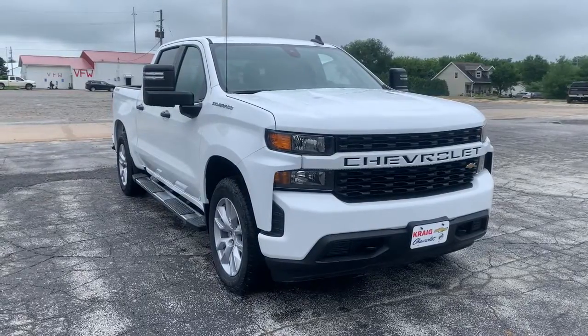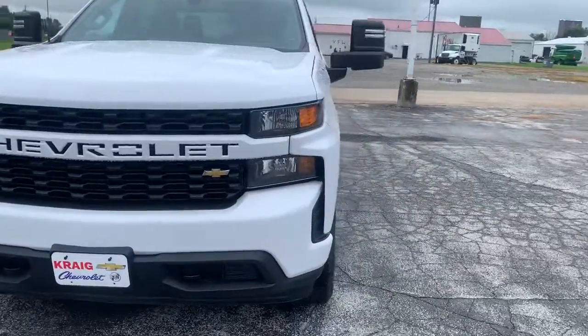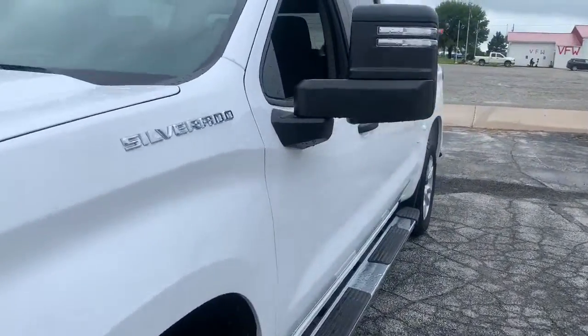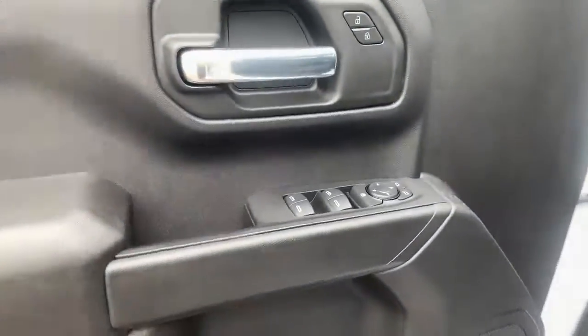Get a feel for the 2021 Chevrolet Silverado 1500. Stay connected on the worksite in the full-size Silverado 1500 pickup. Its smooth agile ride keeps you comfortable, while its rugged strength gets the job done.